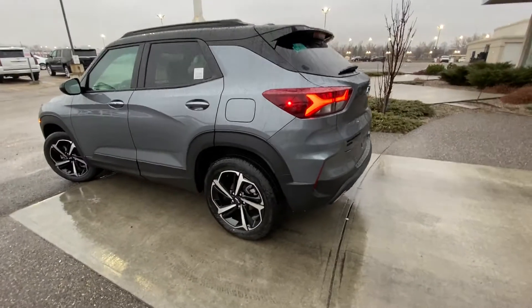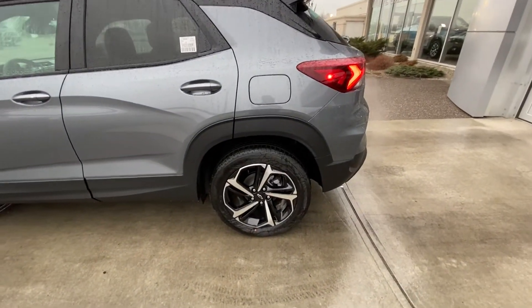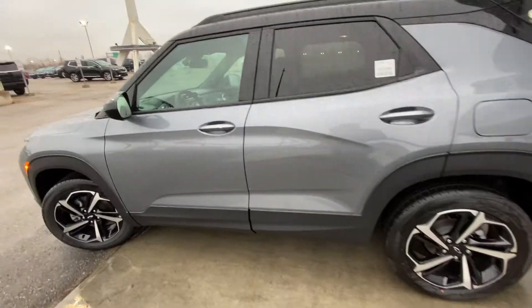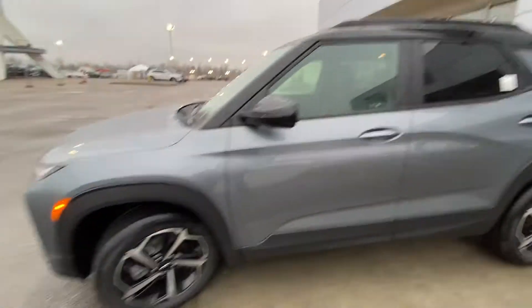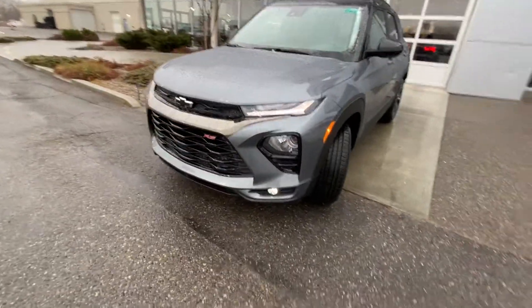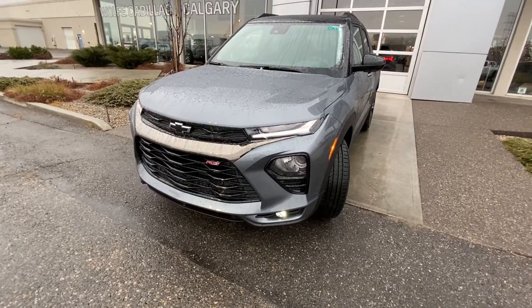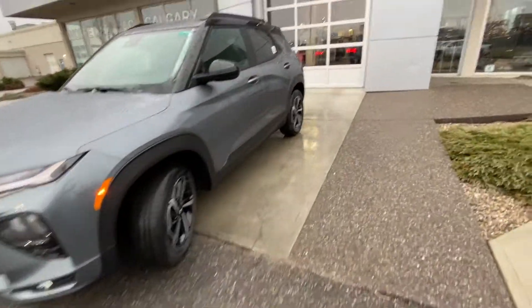Taking a quick look at the exterior of the Trailblazer RS: 18-inch wheel and tire package with the hand-cooked Kennergy all-season tires, color-matched door handles with keyless entry, blacked-out mirror caps and black top. Coming to the front, we have our LED daytime running lamps, fog lights, our RS branded front grille, black chrome insert, and black bow tie.